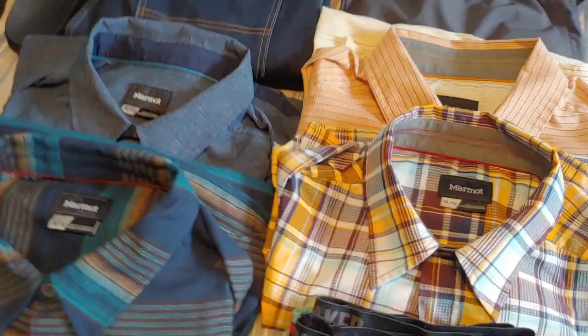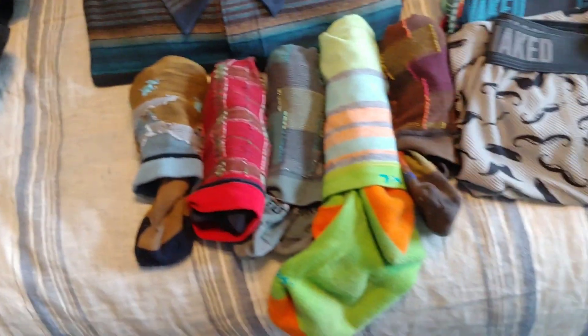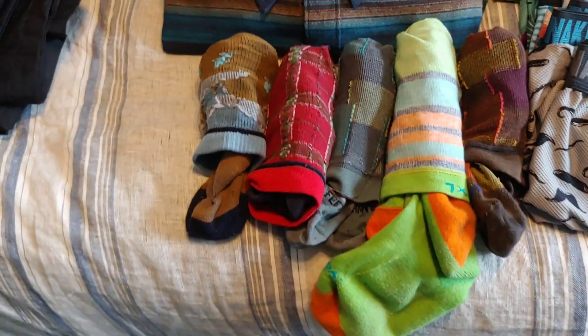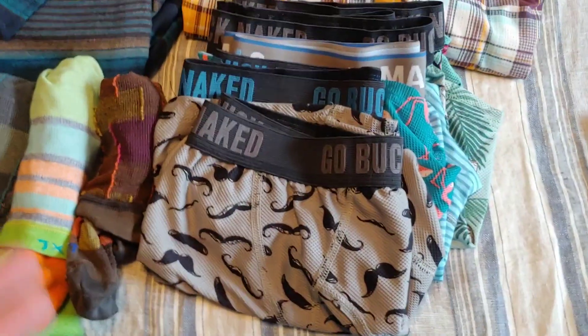I love my Marmot shirts — these are four Marmot shirts. And these are all SmartWool socks; there's some Farm to Feet in there as well. Merino wool socks is where it's at.